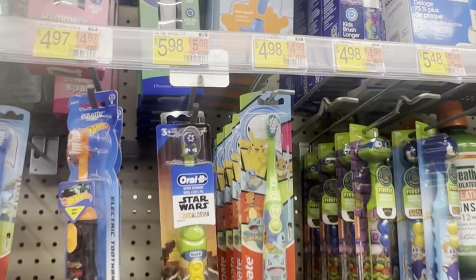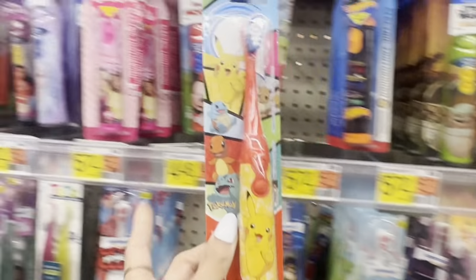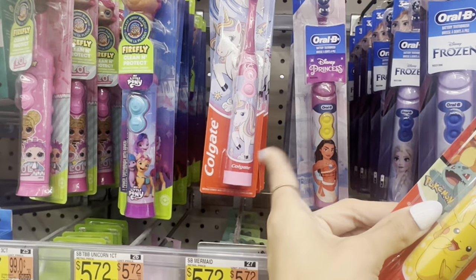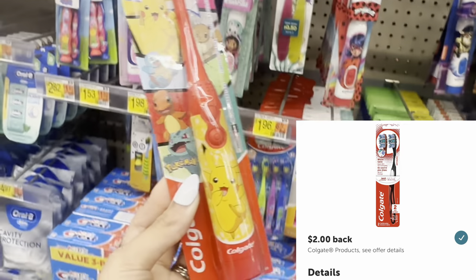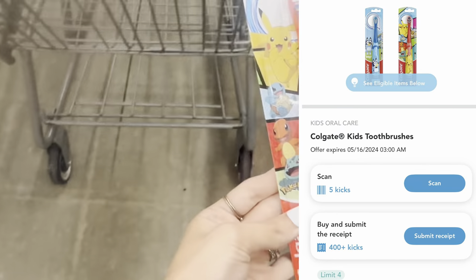Next, if you want to try out this deal on the Colgate battery-operated toothbrushes for kids, we have the Pokemon ones and also the unicorn ones. These are $4.97 each. On Ibotta you'll get $2 back, and on Shopkick you'll get $1.60, making it $1.38.